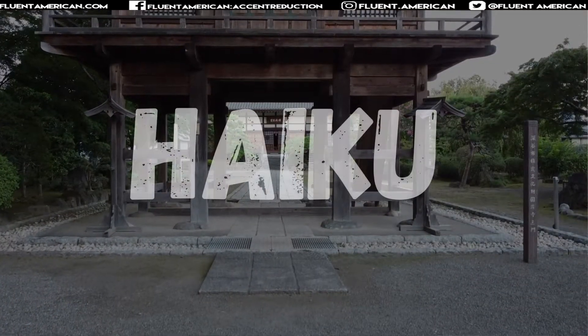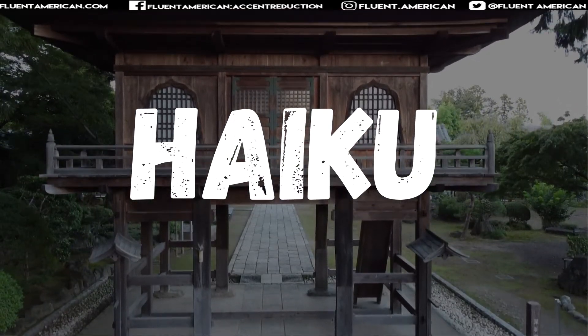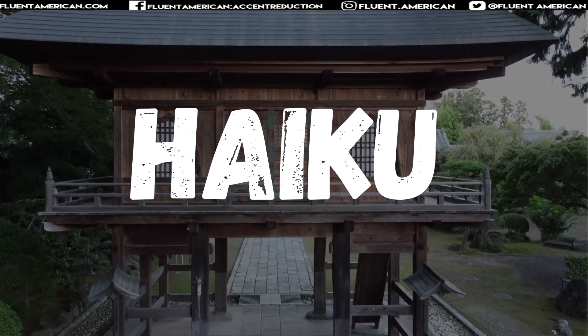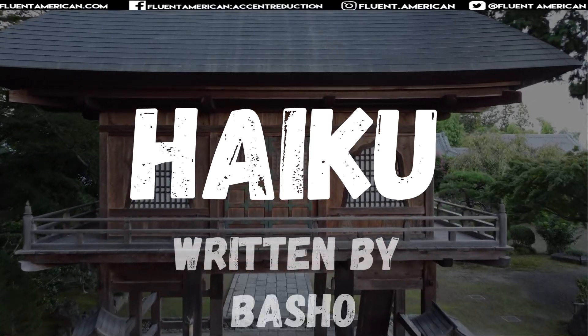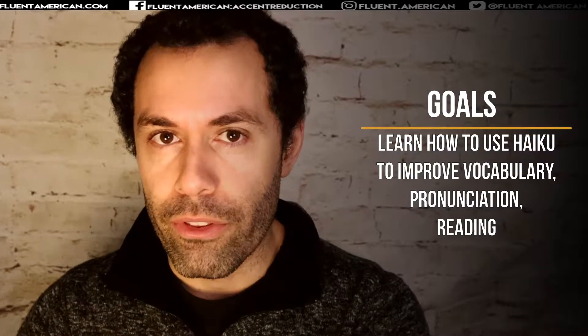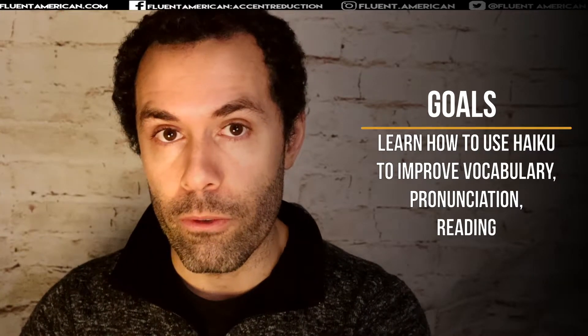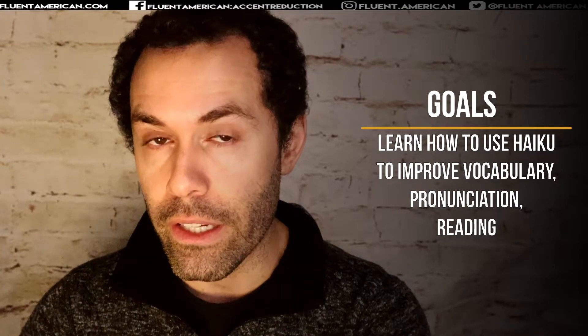If you're looking for a definition of poetry, this is definitely not going to be the best video for that, because poetry has so many different definitions depending on who you ask. But we're going to be looking today at some haiku, which is a poetry form from Japan. Specifically, we're going to be looking at some translations of Basho, who is a super famous haiku poet. We're going to be analyzing each of these haiku based on a couple different things — some pronunciation exercises you can do, and some reasons why this can be helpful for vocabulary and reading as well.